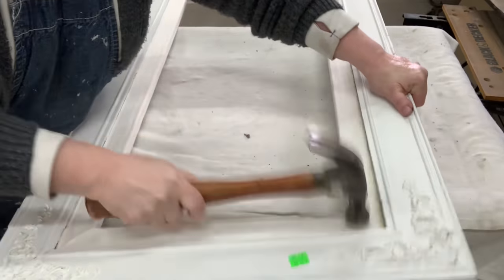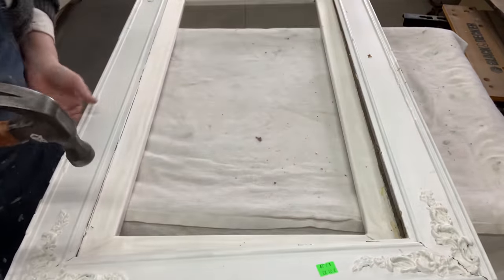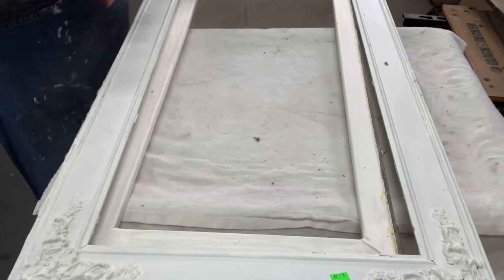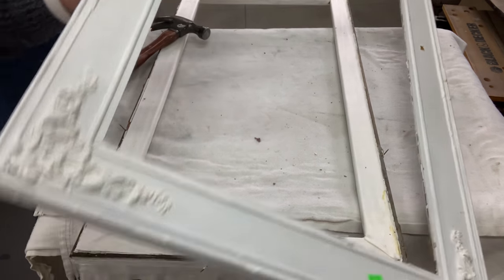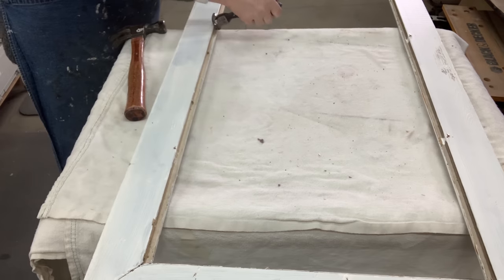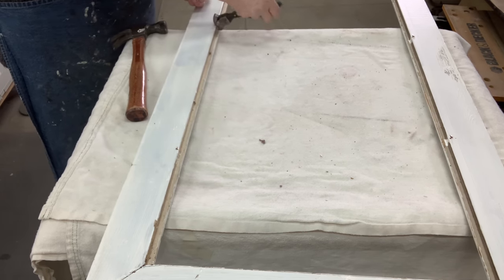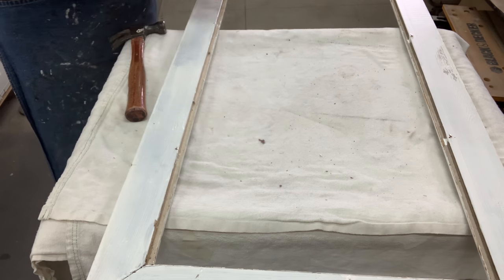Now, usually a simple hammering of the inserts will just loosen up the nail and pop that right out — I was actually surprised it was still in here. Then I go back into the frame and make sure I get all the nails keeping that insert in place removed.